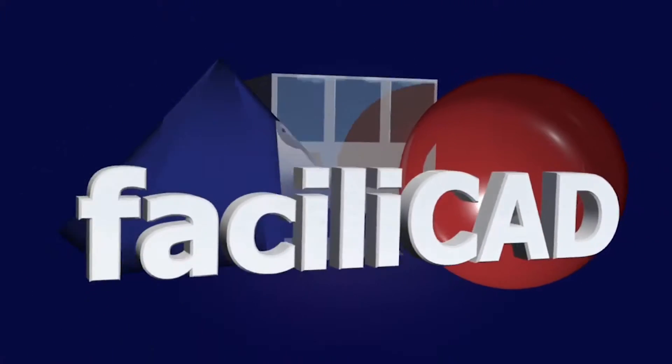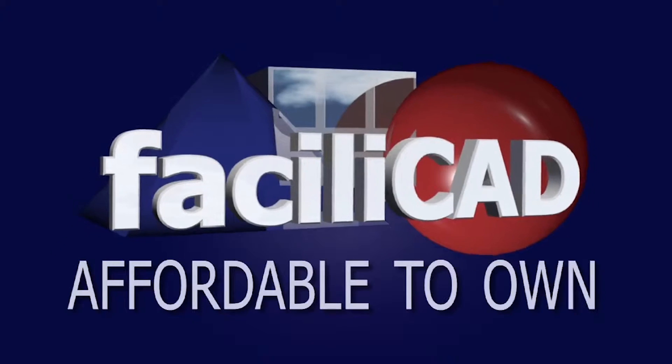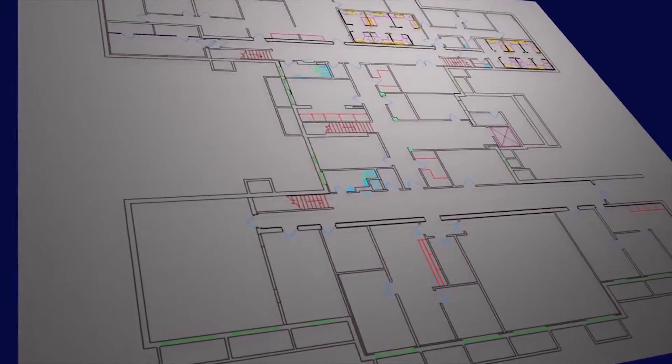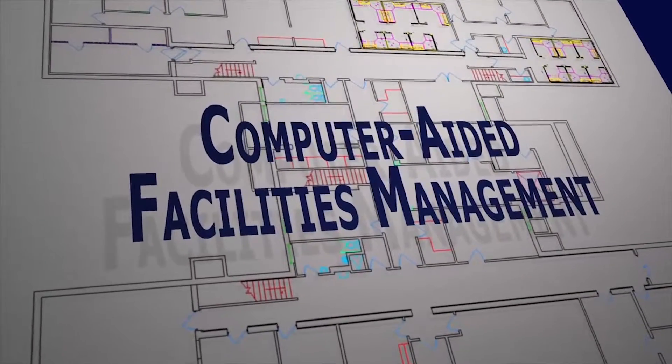The Facilicad Facility Management Solution is a powerful management tool that is affordable to own, easy to use, and simple to implement. Facilicad uses CAD drawings as the foundation for a complete computer-aided facilities management system.